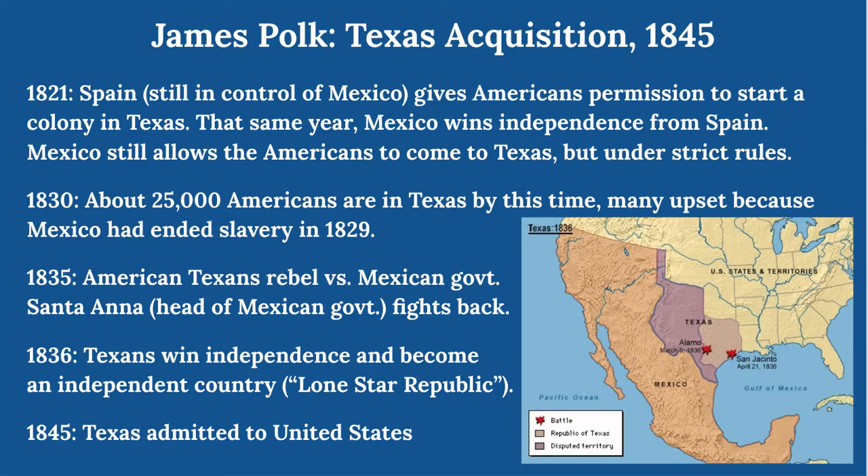The first of those gains was Texas — there's a long story behind it. In 1821, when Spain was still in control of the land area we today call Mexico and Texas, Spain gave America permission to start a colony there. Some settlers came over — last names Austin and Houston, now big cities in Texas. That same year, Mexico won its independence from Spain, and while Mexico still allowed Americans to come, it was under much stricter rules than Spain had originally put in place.